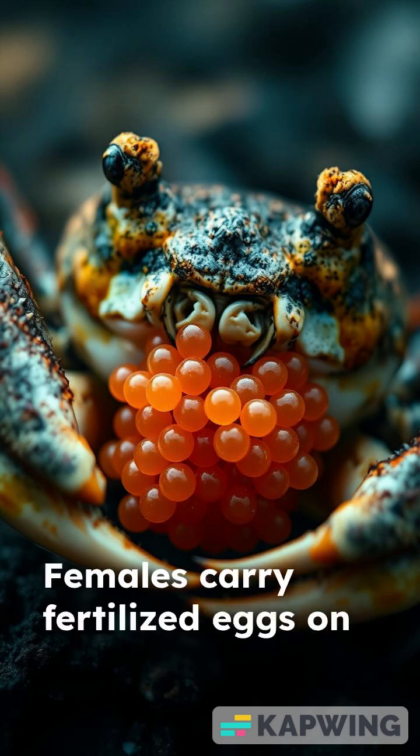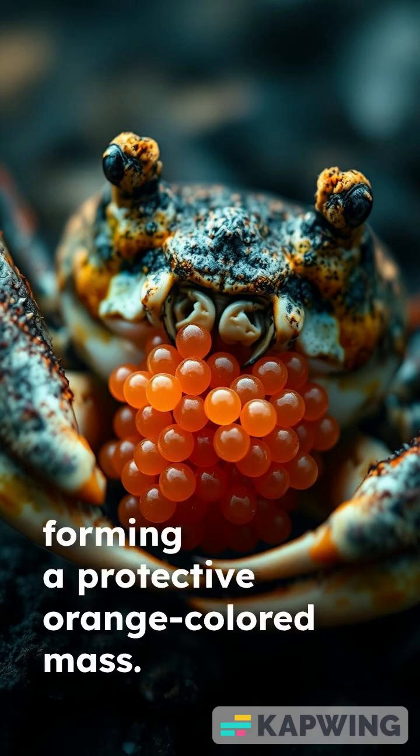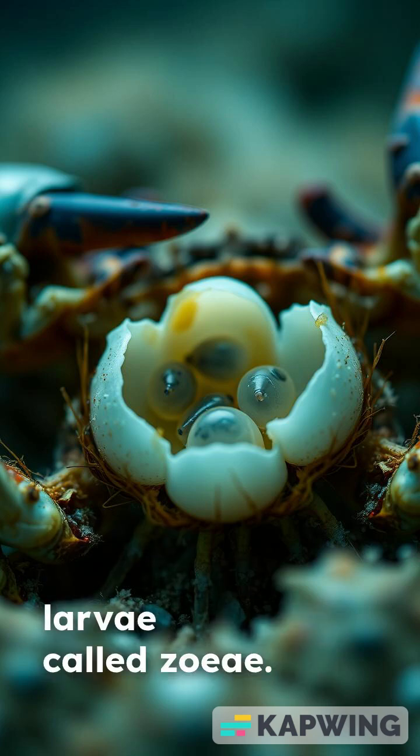Females carry fertilized eggs on their swimmerettes, forming a protective orange-colored mass. Over two weeks, the eggs develop into first-stage larvae called zoeae.